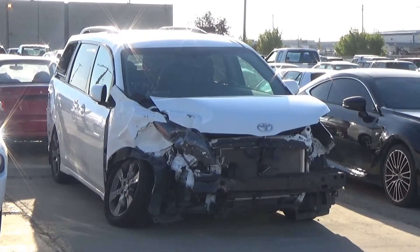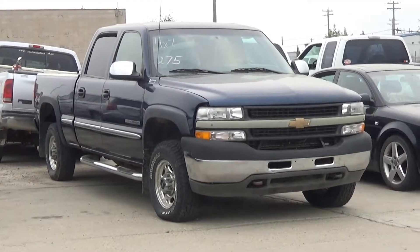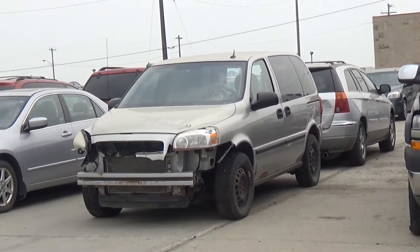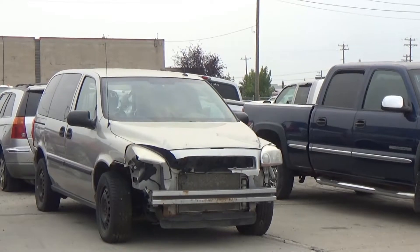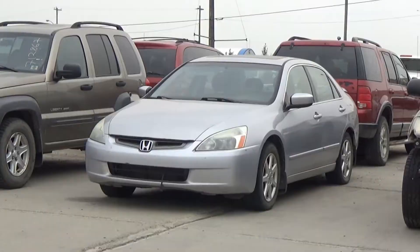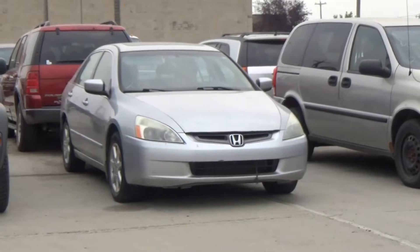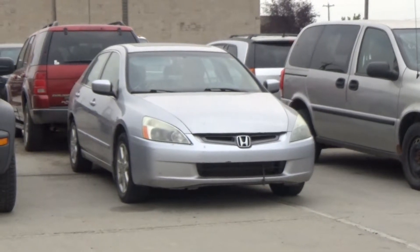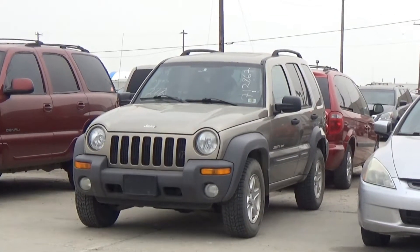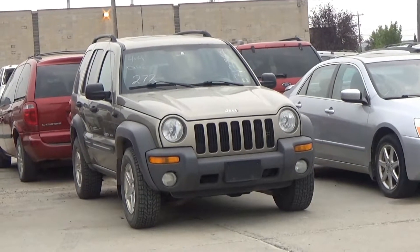Lot number 276 is an 02 Audi A4 Turbo, AOD all-wheel drive, loaded, power leather heated seat, power sunroof. Lot number 275 is an 01 GMC 2500 HD Crew Cab Short Box, V8 AOD, loaded. Lot number 274 is an 09 Chevy Uplander LS, V6 AOD, loaded. Lot number 273 is an 04 Honda Accord. Lot number 193 is the 2013 Dodge Challenger RT, V6 AOD, loaded, power leather heated seat, power sunroof, active. Lot number 272 is an 03 Jeep Liberty Sport, V6 AOD 4x4, loaded, power sunroof.